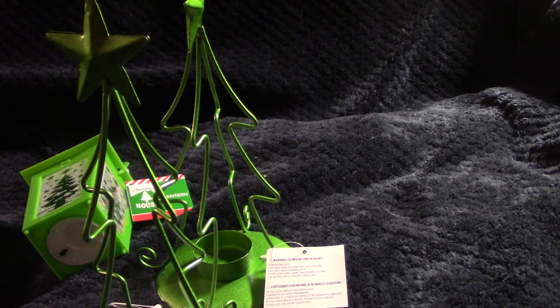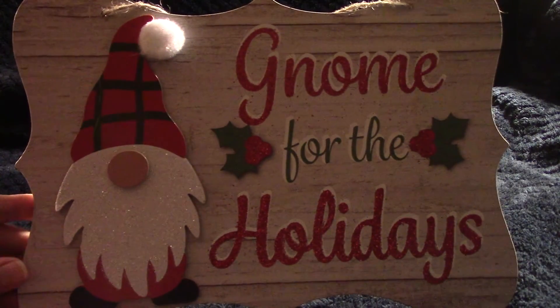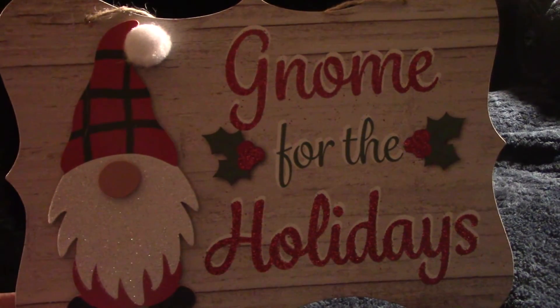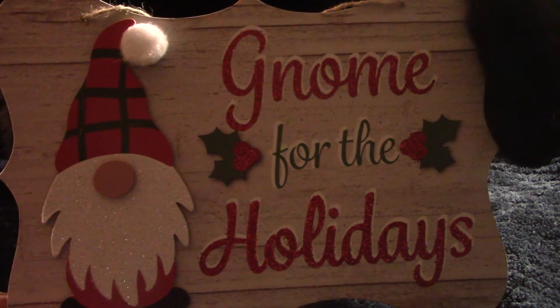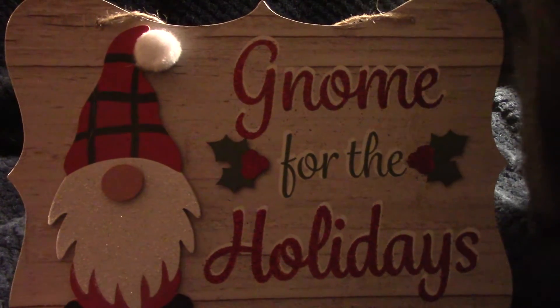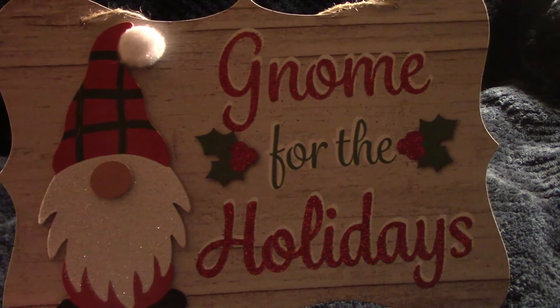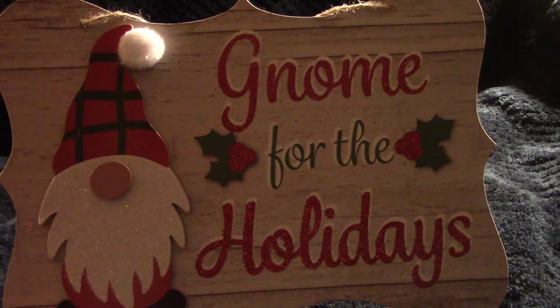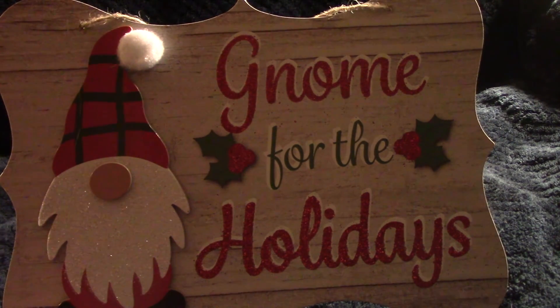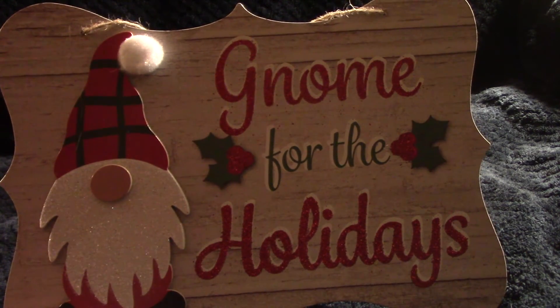Last but not least, I got one sign — it says 'Gnome for the Holidays.' I haven't really been into gnomes, even though I know a lot of crafters on YouTube make them and they're very cute, but I just thought the sign was so cute. A couple weeks ago I saw the hand towels and should have grabbed them because they're all sold out, but at least I got the sign. Maybe as more things come out I'll see some of these products again.